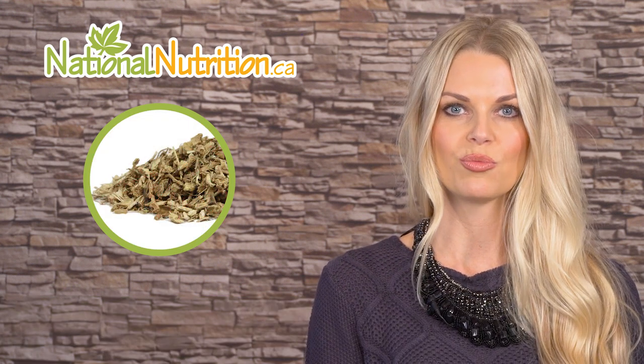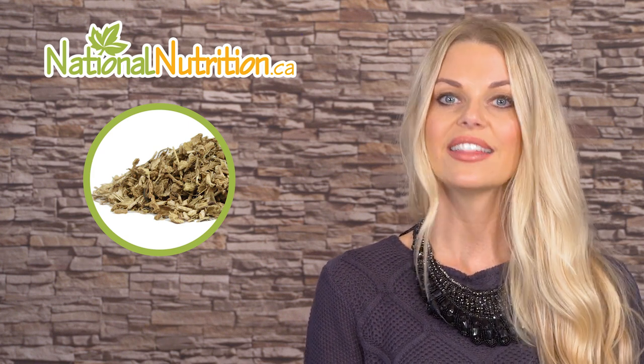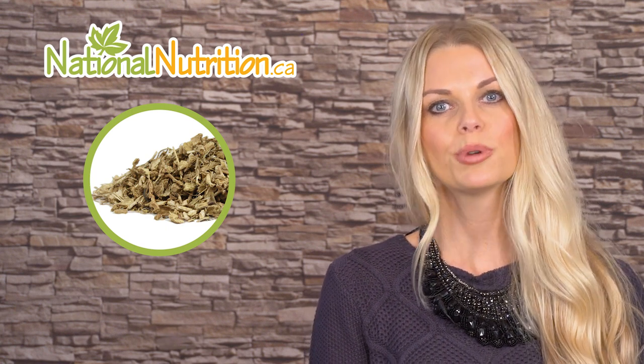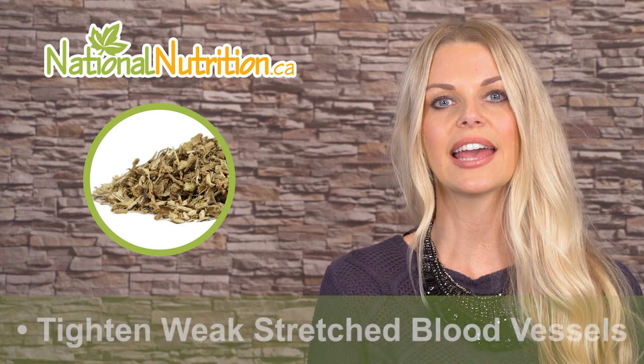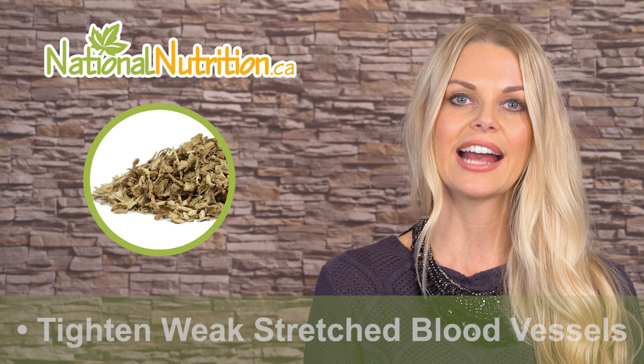So how does butcher's broom work? Butcher's broom is an herb that works to strengthen weak blood vessels while decreasing blood vessel permeability — this ultimately means that butcher's broom makes veins less leaky. It seems to have the ability to tighten weak, stretched blood vessels because it works to constrict veins. It also has natural anti-inflammatory actions.